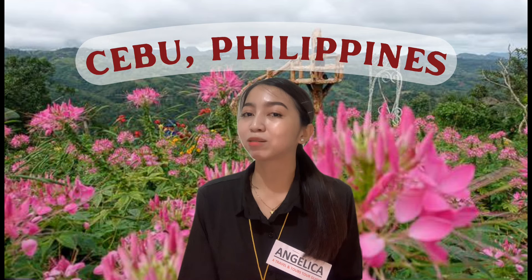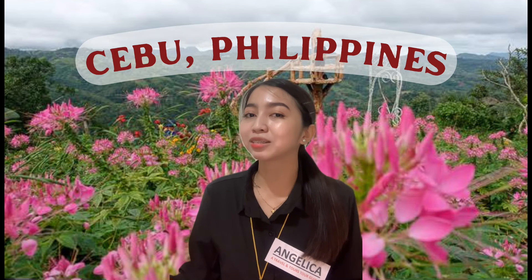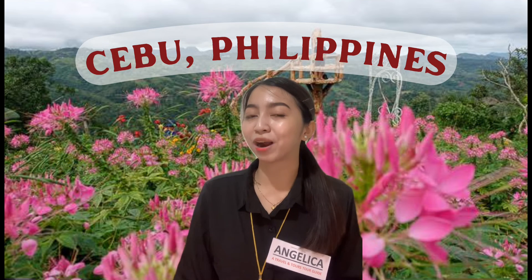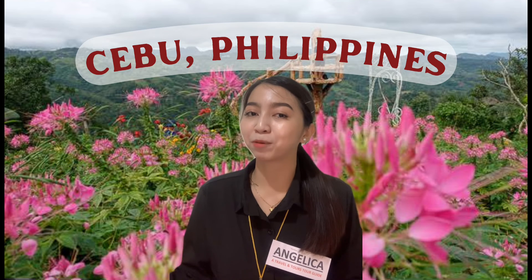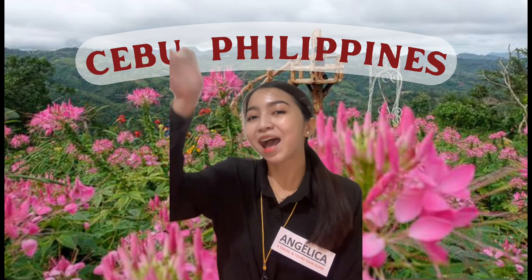So, thank you, tourists, for trusting A Travel and Tours, and for choosing us to be part of your memorable trip. Goodbye, tourists! Have a safe trip, and I hope to see you again! Bye!